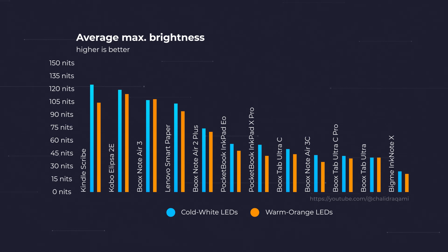So the Boox Tab Ultra C and the Pocketbook Inkpad EO are in that 50-nits-and-above category, with most other Kaleido 3 devices hovering around 40 nits maximum brightness for the cold white LEDs.